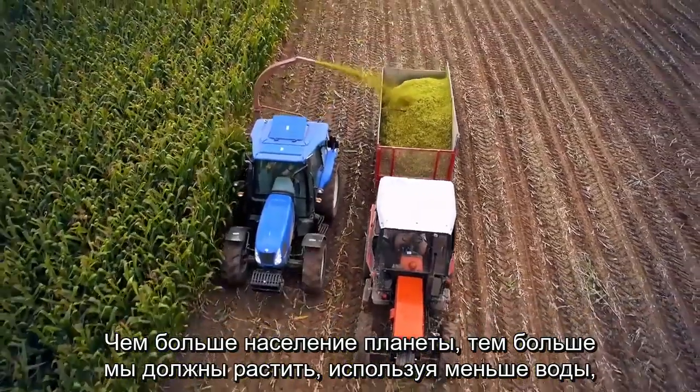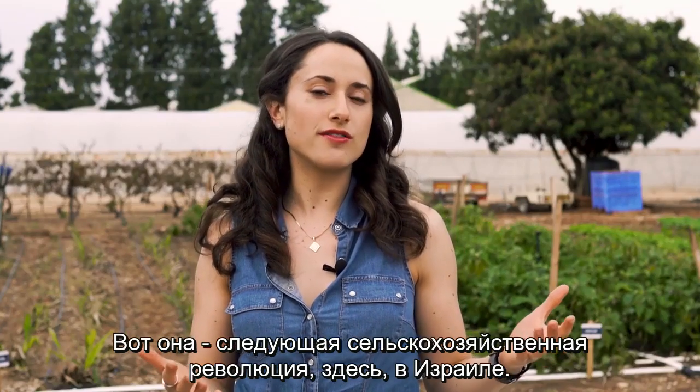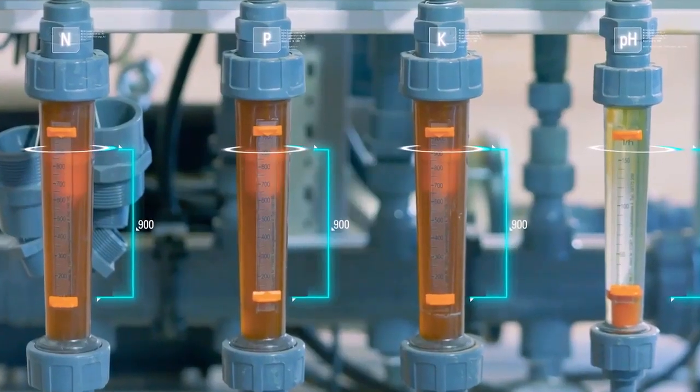With more people on the planet, we need to grow more food with less water and through smarter, cleaner processes. This is the next agriculture revolution, right here in Israel.